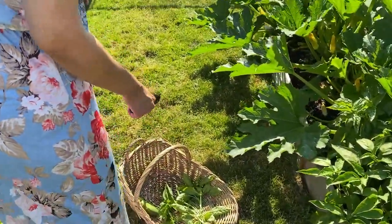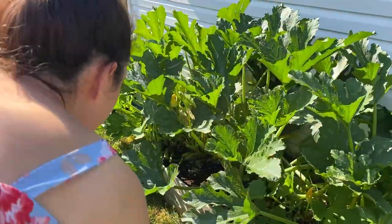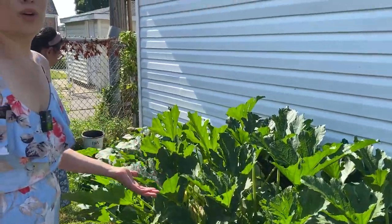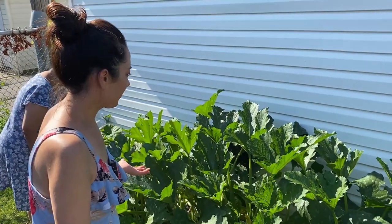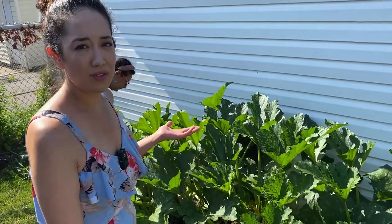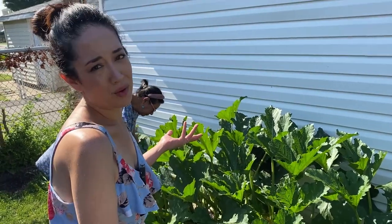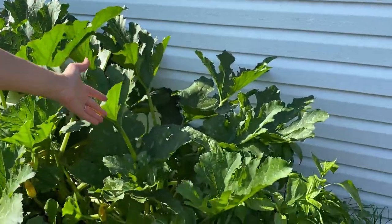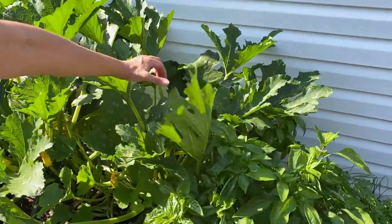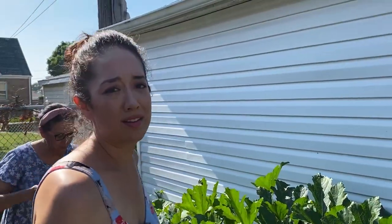And here are my ginormous zucchini plants. The tag said to plant them six feet apart and I said whatever, and this is what happens — they just come in massive and are now getting over onto this side. So listen to the tags and plant appropriately.